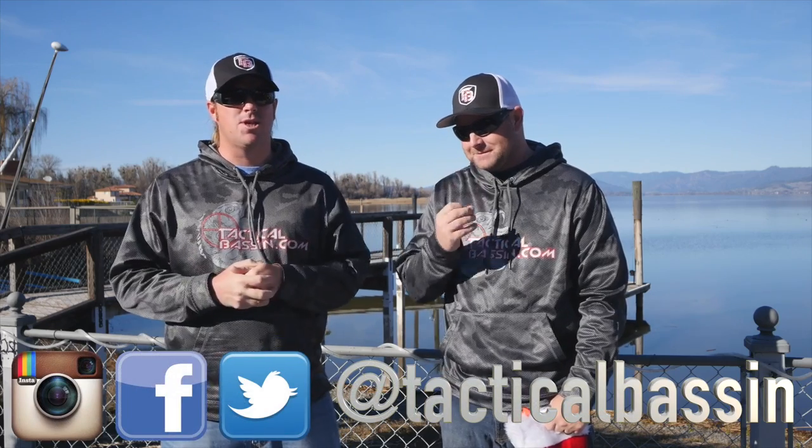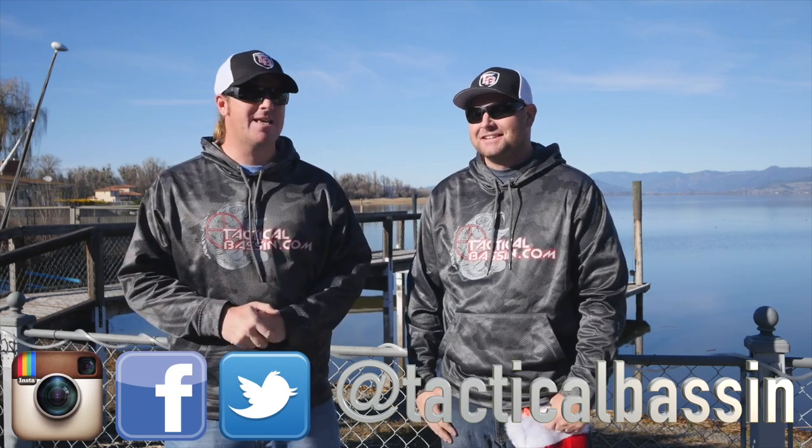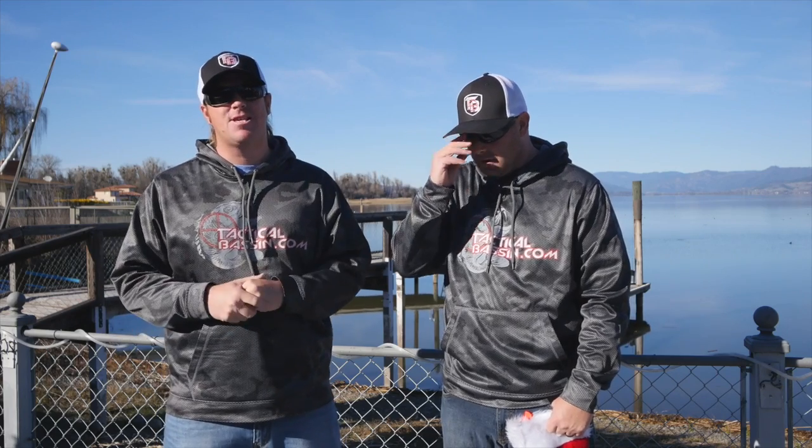Hey guys, Matt Allen, Tim Little. Welcome back to Tactical Bassin. We appreciate you guys sticking with us through this holiday series. We had no idea that the feedback was going to be like this — we thought it would just be a couple videos and the requests just kept coming and coming. We were amazed. So we're definitely going to do this again next year, and this will be the very last video in the holiday series.